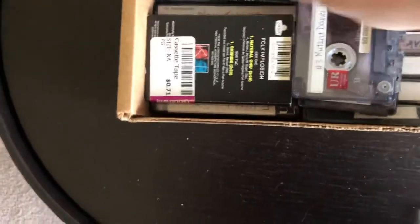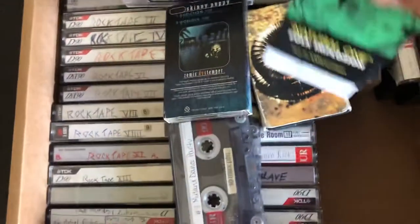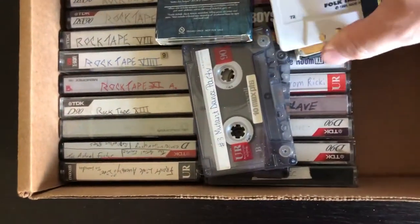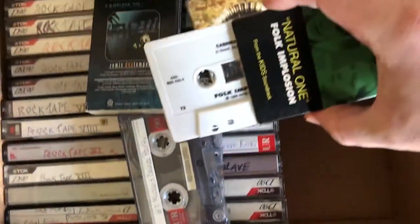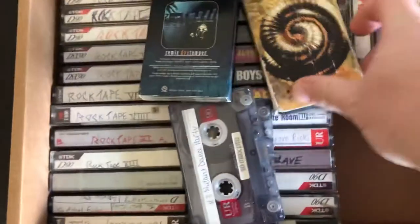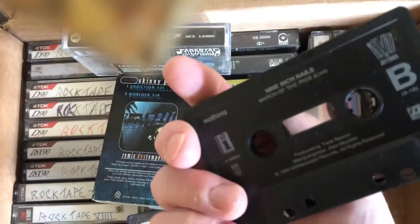Back in the day when you would get cassettes, there were cassette singles — just like there were vinyl singles — and that's what these are here. Here's a Folk Implosion 'Natural One.' A lot of times these were solid color cassettes; they weren't clear. Even in the 90s, cassette singles would be solid color. And this is my Nine Inch Nails one for 'Closer.'